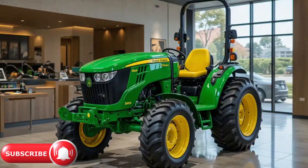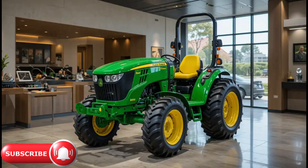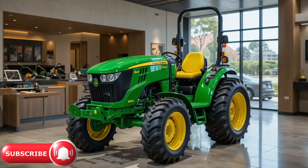Hey everyone, welcome back to Upcoming Autos. Today we're introducing the 2025 John Deere tractor, which represents a significant leap forward in agricultural technology and innovation, combining cutting-edge engineering with the time-tested reliability that John Deere is renowned for. This new model